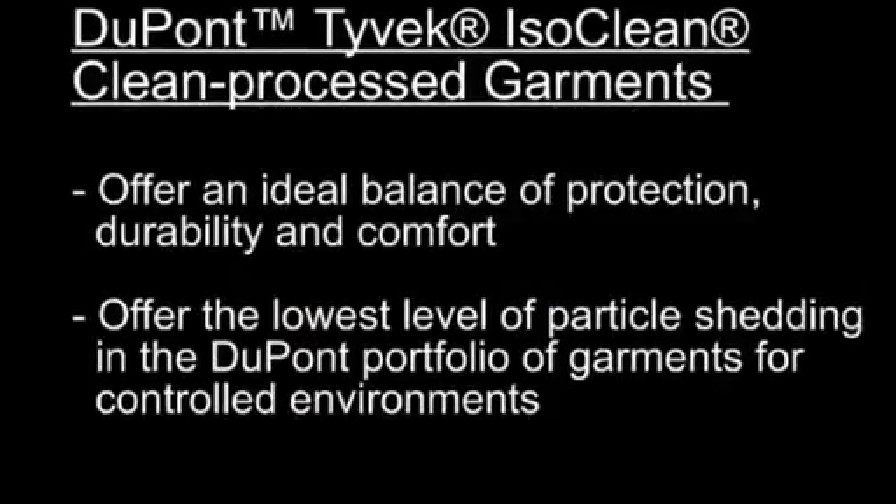DuPont Tyvek IsoClean Clean Processed Garments offer an ideal balance of protection, durability and comfort. In addition, they offer the lowest level of particle shedding in the DuPont portfolio of garments for controlled environments.